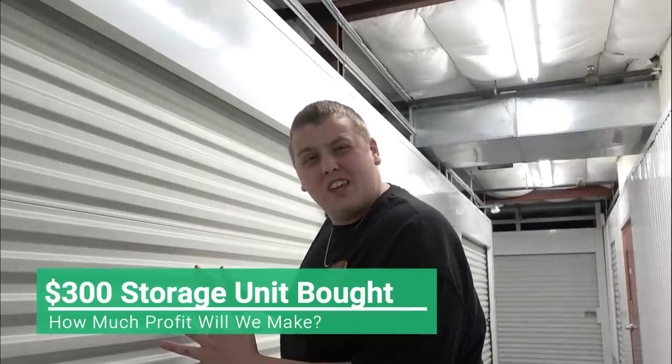Here we are — one of three storage units we bought in the last two days of auctions. We spent around $800 on three different units. Here's the first one. We paid $300 for this unit, let's see if we can make some money.